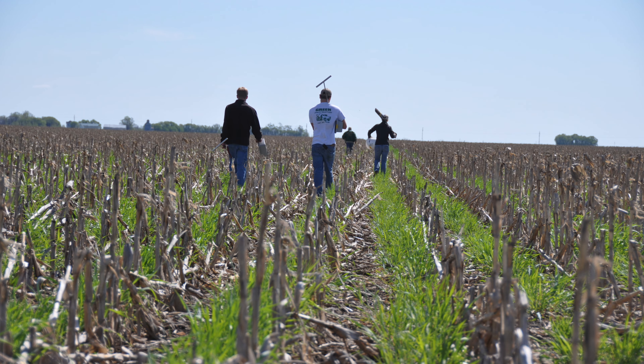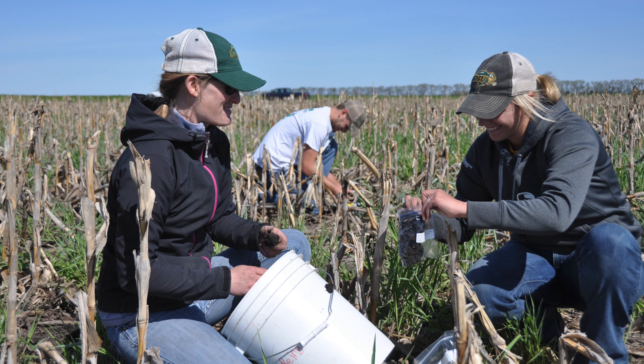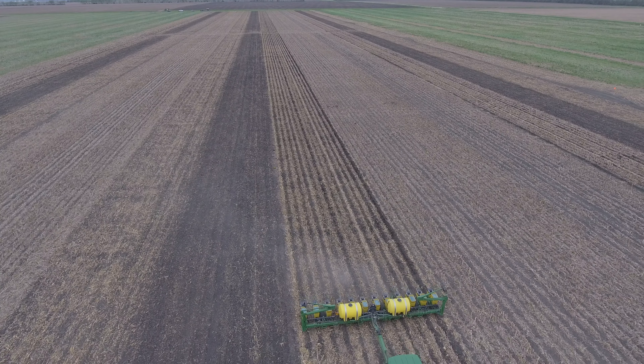We took baseline samples for a lot of different properties, including a number of commercial soil health services offered across the country, such as the Haney Test, the Cornell Soil Health Assessment, and Solvita Respiration Rates. We'll be repeating that sampling every three to five years to monitor how soil health changes at the SHARE Farm in response to these different treatments.